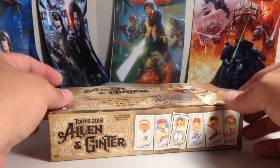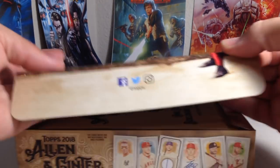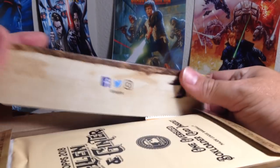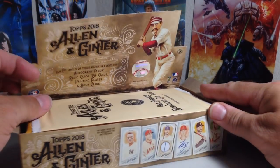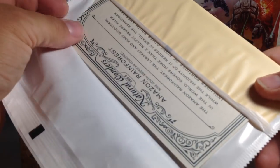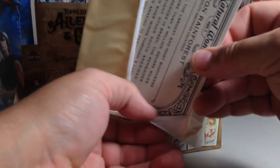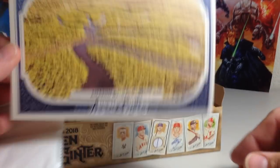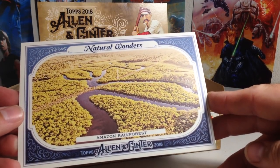This is always my favorite, most anticipated release every year. Doesn't necessarily end up being my favorite sometimes, but I definitely look forward to it the most. It's always very fun. And as always, you get your box topper. Let's see what we get — one oversized box topper card inside. I've never gotten an autographed one; very hard to get autographed box toppers. So it says Amazon Rainforest — that's cool, they've kind of gone back to doing some of the natural wonders. I'll put that with my box topper collection.